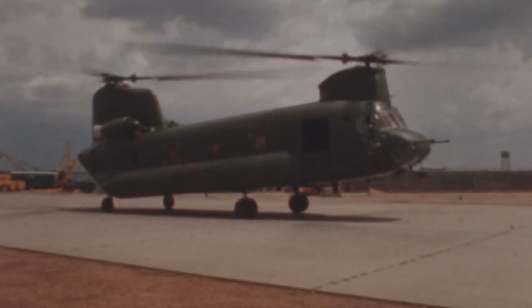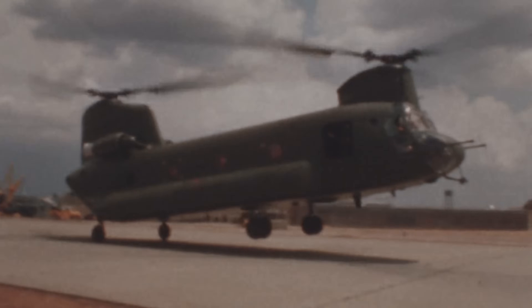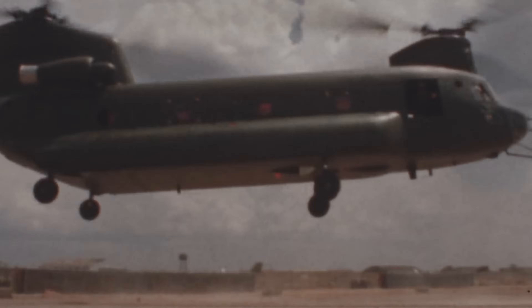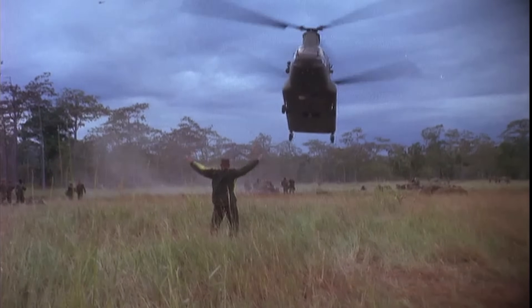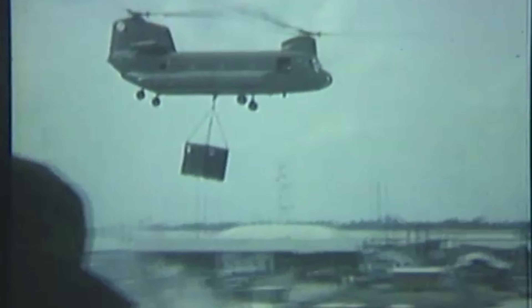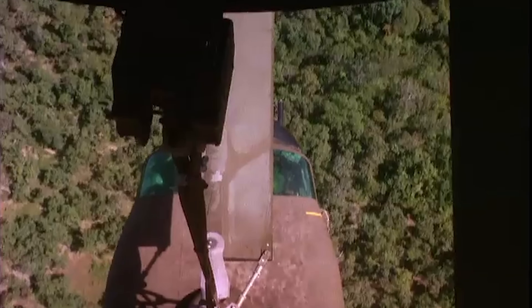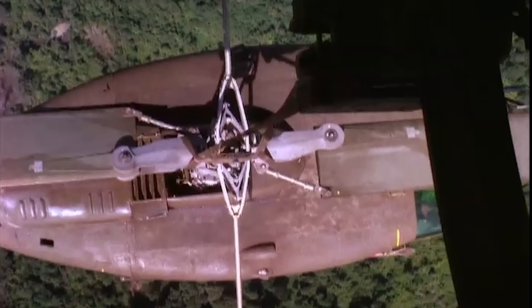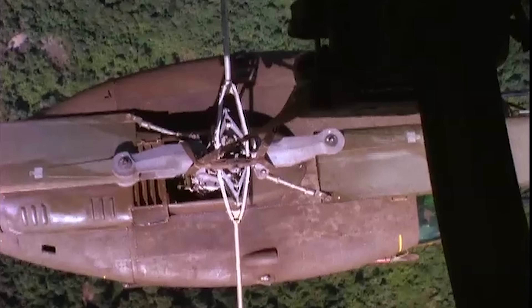As the Vietnam War escalated, the CH-47A was quickly pushed into service. It became a game-changer. In the dense jungles and mountainous terrain of Southeast Asia, Chinooks proved invaluable — not only for transporting troops and equipment, but also for rescuing other downed aircraft. By the end of the war, the Chinook had recovered over 11,500 aircraft, valued at more than $3 billion.